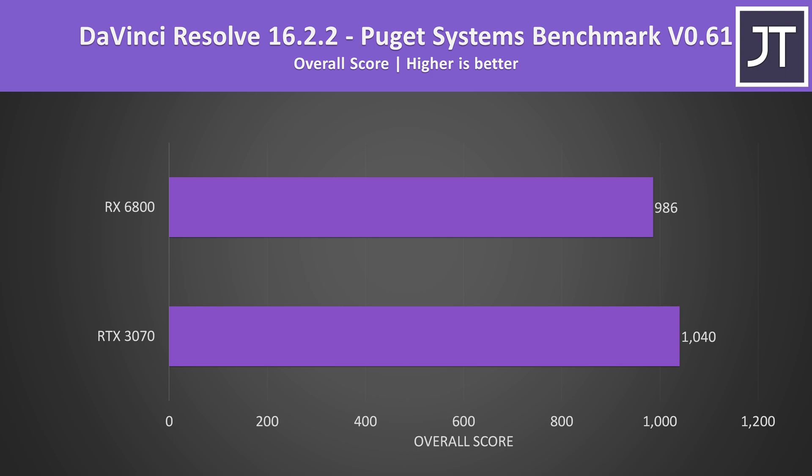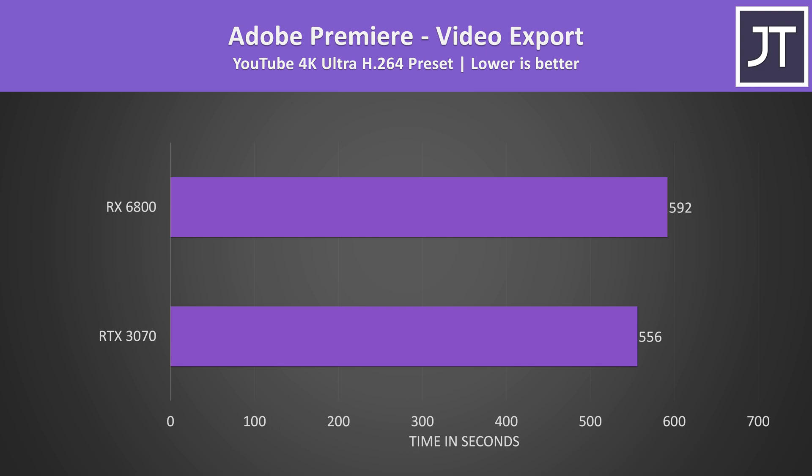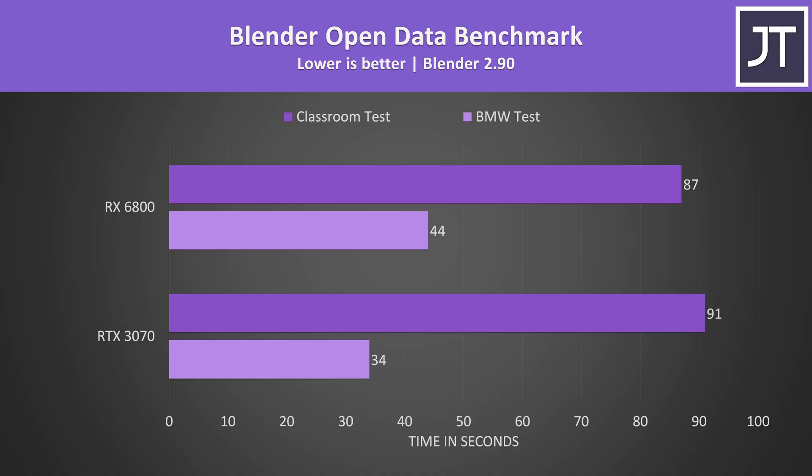Contrary to popular belief, these cards are used for more than just gaming, so I've also compared both in content creator workloads. In DaVinci Resolve with the Puget Systems benchmark, the 6800 scored more inconsistently — ranging between 932 and 1042 — with the best case only similar to the 3070's average, possibly needing a software update for Radeon 6000 support. In Adobe Premiere exporting a 4K video, the 3070 was around 6% faster. In Blender with the open data benchmark, the 6800 completed the longer classroom test faster but was slower in the shorter BMW test.